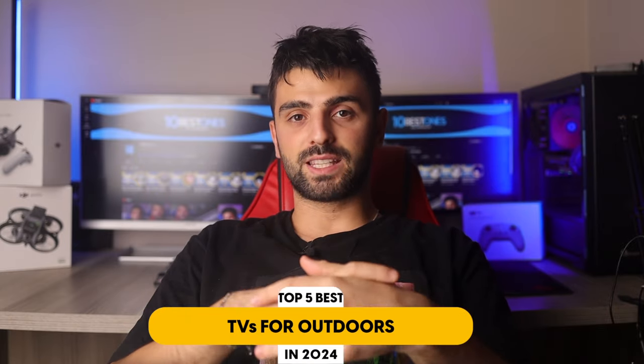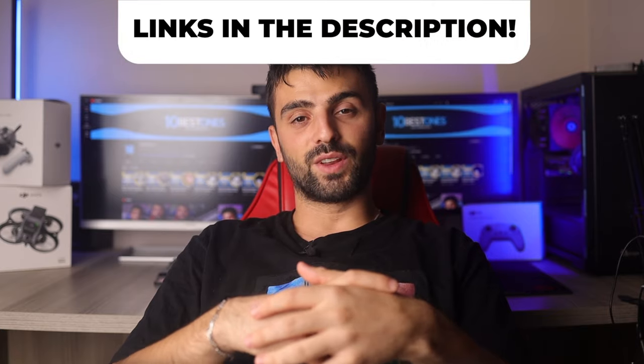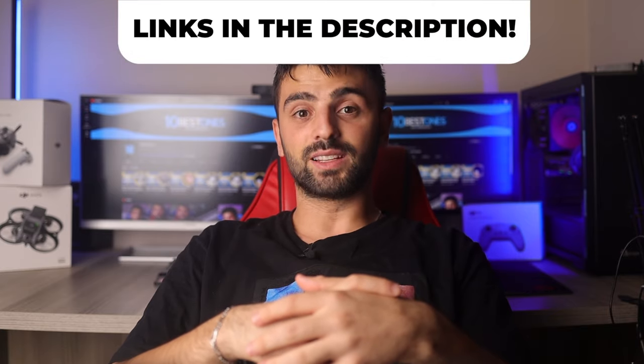In this video, I will help you find the best TV for outdoors in 2023. Links to all the products mentioned in this video will be listed in the description. Let's get started.